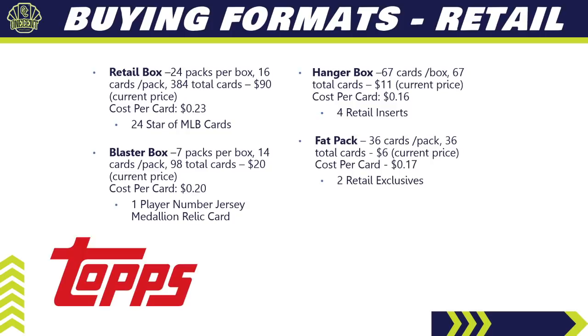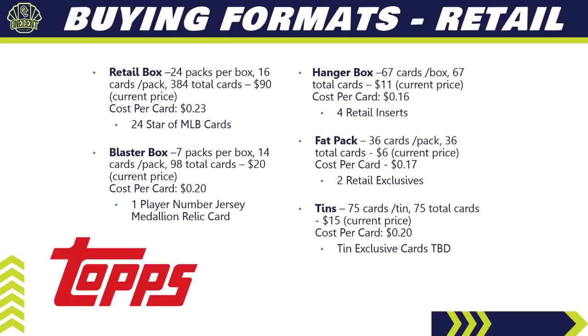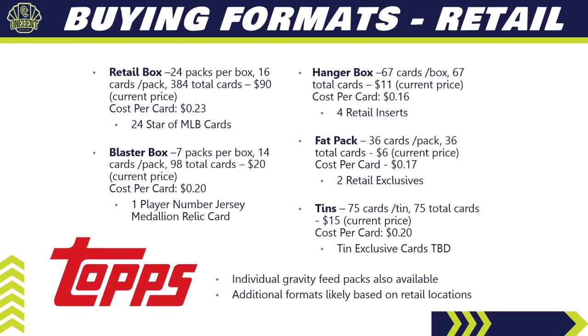A fat pack has 36 cards for around $6, so $0.17 per card, and you're guaranteed two retail-exclusive inserts. The 10s should also be returning — they typically have 75 cards, cost $15, so about $0.20 per card, and include 10 exclusive inserts that often end up being a chrome variation of one of the retail inserts. Don't be surprised if you also find individual Gravity Feed packs available depending on where you're shopping.